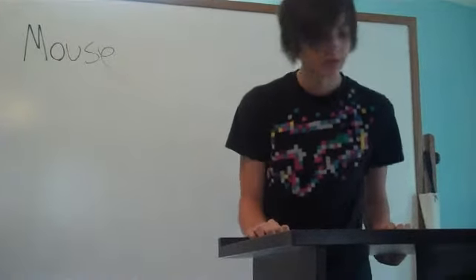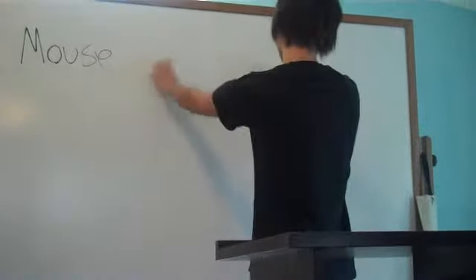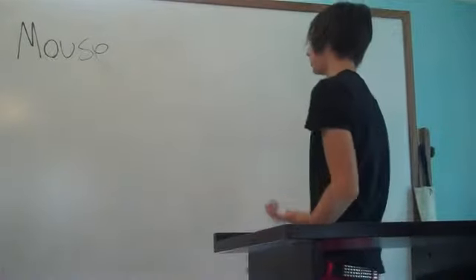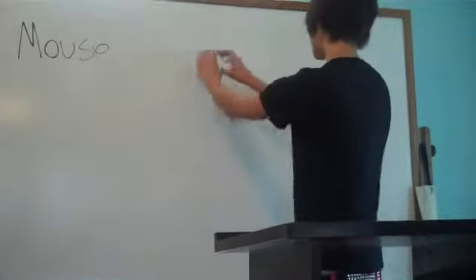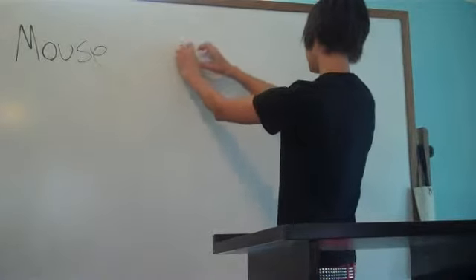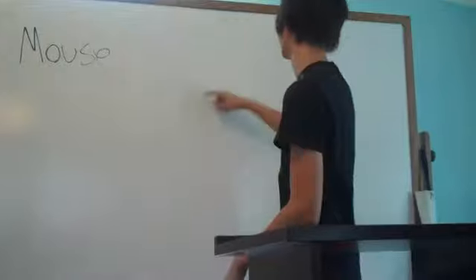Another method is by jumbling up a whole bunch of letters, say from 1 to 30, randomly on a board or piece of paper — whatever canvas you're going to use. Scan it until you find 1, then move around until you find 2, and so on and so forth until you go through 30.